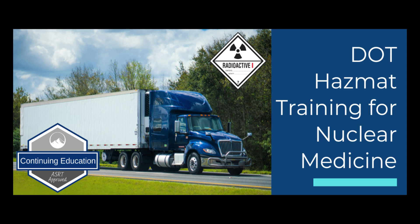Second, we offer DOT HAZMAT training for nuclear medicine. This helps anyone who is shipping or receiving radioactive materials and meets DOT and FAA training requirements. This also comes with 1.25 hours of ASRT-approved credits.